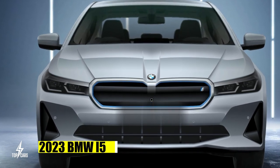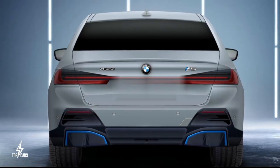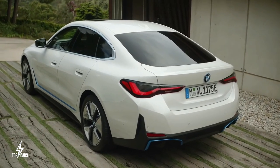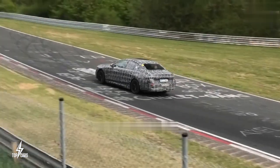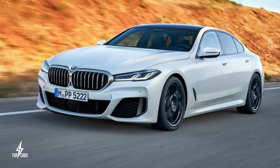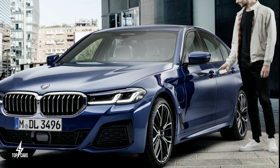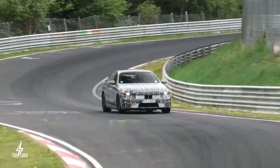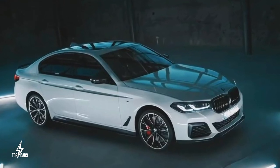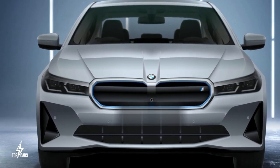The 2023 BMW i5 is a new mid-size electric vehicle expected to be the company's most significant new model in coming years. It will share the same platform and powertrains as the BMW i4 and BMW i7. The entry-level G60 i5 will use a single electric motor producing 250 kilowatts and an 80.7 kWh battery pack, capable of over 310 miles on a single charge. There will be a base model, the i5 xDrive40, and the i5 M50.